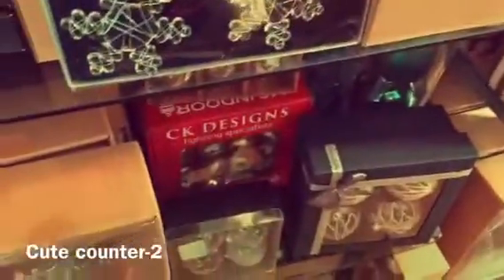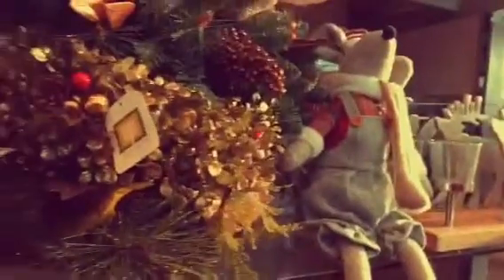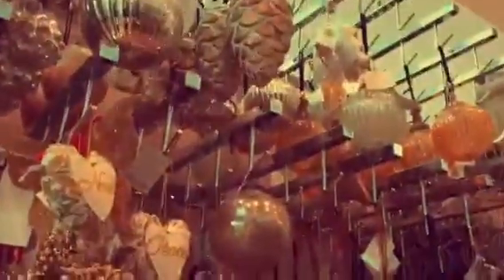They had cute little snow globes, everything. They even had stuffed creatures like that mouse there which I so nearly bought, and it was for a really good price as well — only about £9-10, which wasn't bad. They had so many different colour coordinating baubles and decorations, it was just adorable.